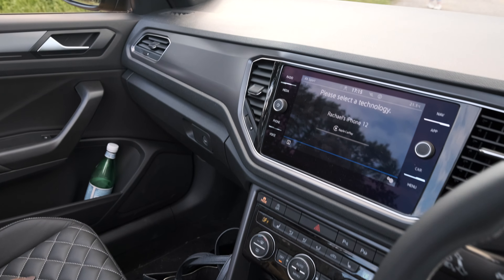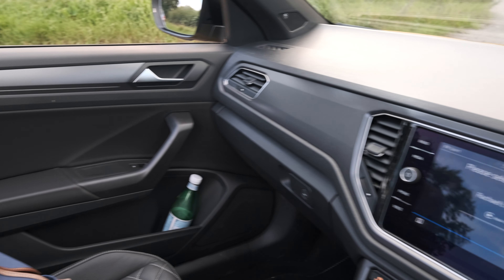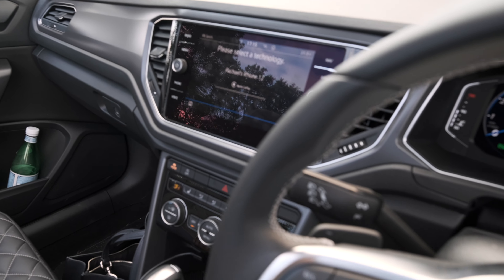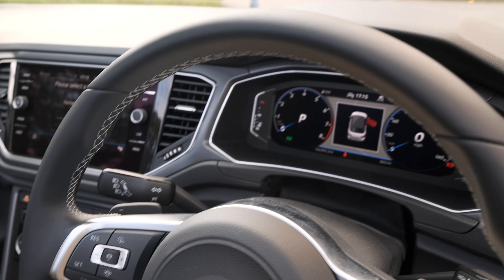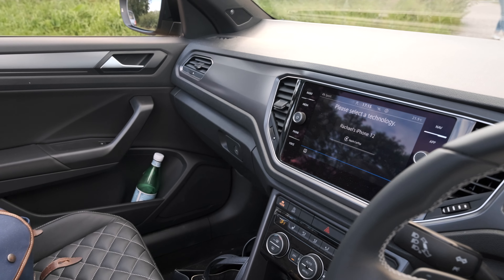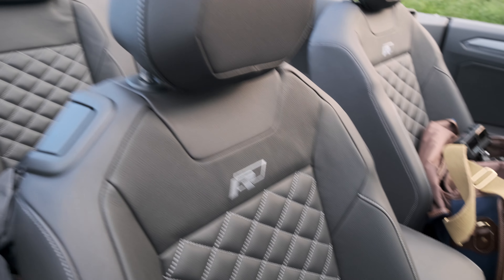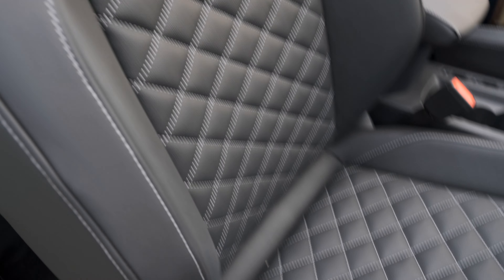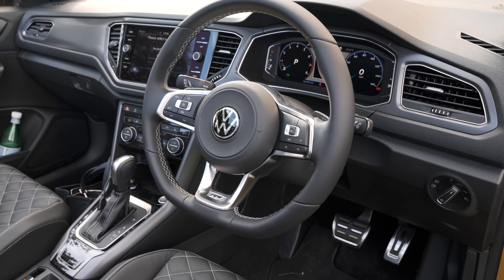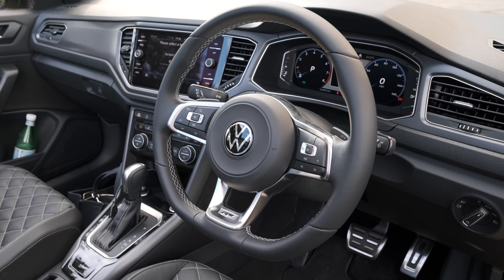Like the regular T-Roc, the plastics across here are a bit hard and cheap-feeling, which is a bit of a bummer now that this costs £42,000. There are bits of it that are nice - most of it, to be fair - but some of it lets the side down a little bit. Don't forget these seats are £2,200 extra, which is a bit of a rip-off. Anyway, let's go for a drive and see if it's fun.